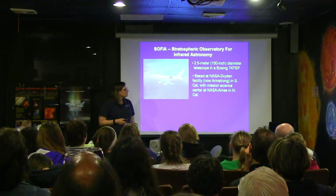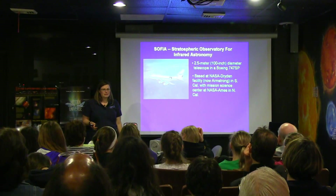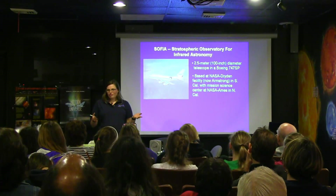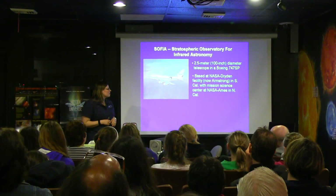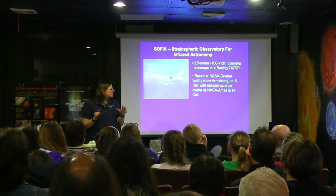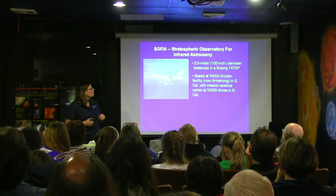The plane flies out of very romantically named Building 703 out of Armstrong. You might not be familiar with Armstrong — it used to be called Dryden. It's out in California. Actually, the day that we arrived they renamed it in honor of Neil Armstrong, so all of the signs changed the day before we got there from Dryden to Armstrong — brand spanking new, welcome to Armstrong Center. Half of the people who work there commute between Armstrong and Ames, which is the science support crew. So some of them have quite a long commute between Northern California and Southern California.